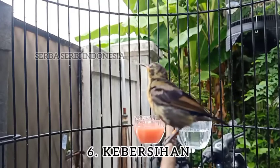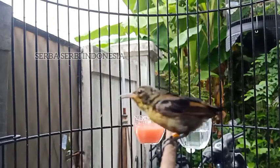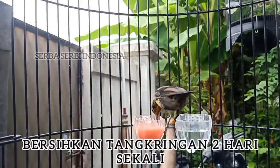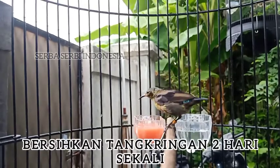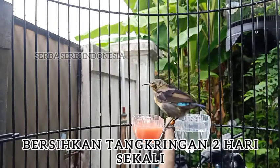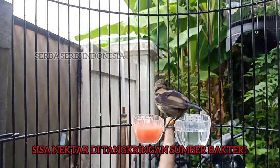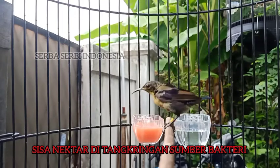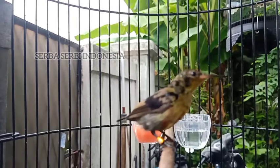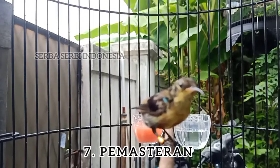Sixth, cleanliness. We need to pay attention to the cleanliness of the perch, because the Kolibri Ninja is a nectar feeder and likes to wipe its beak on the perch. The sticky nectar residue causes problems — it sticks to the bird's head and feet. This commonly causes eye illness or baldness on the head. So perch cleanliness is very important; clean it at least every two days.